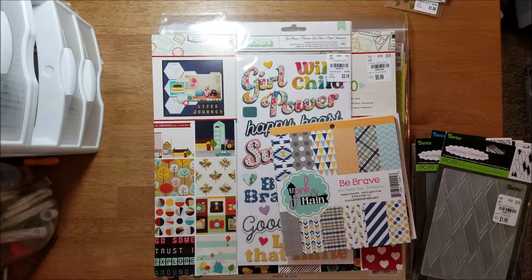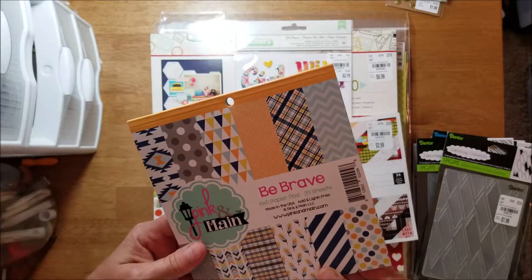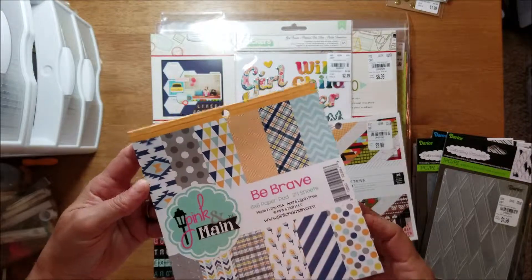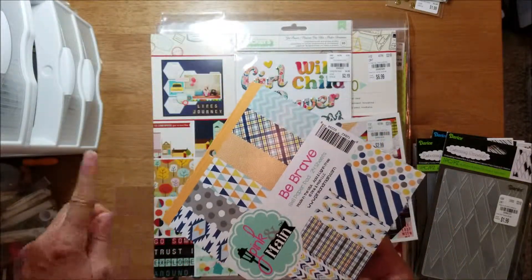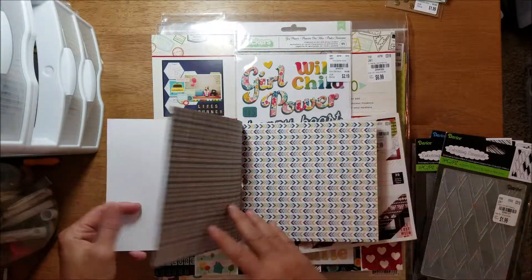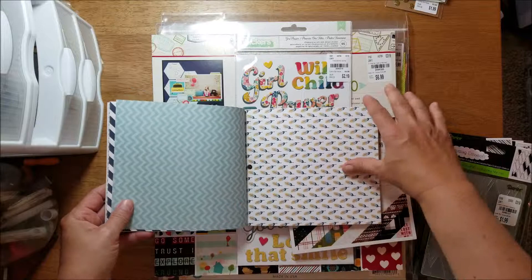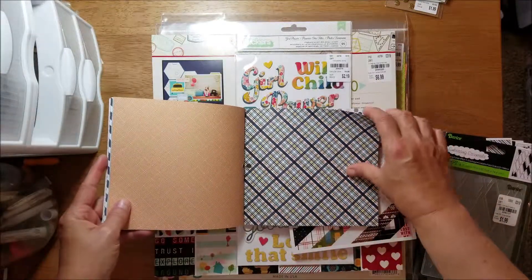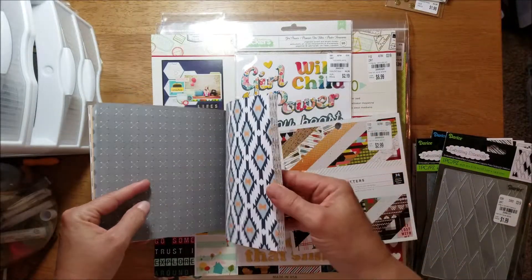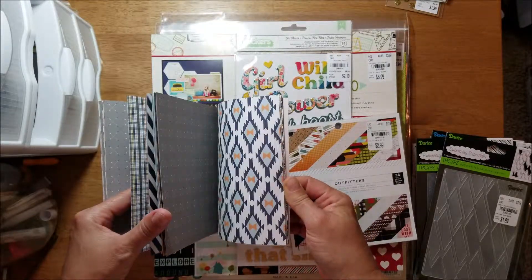I picked up a couple of six-by-six paper pads. This one is by Pink and Main called Be Brave, it was $2.99. I don't see a year on it, but I picked it up because of the navy and the yellows. I'll just flip through it real quick — it looks like the patterns repeat about four times.